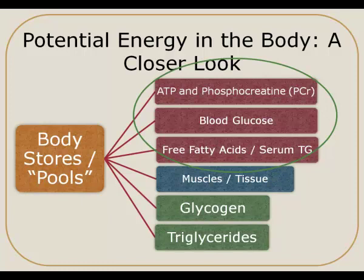The ATP found in our body will only give us seconds worth of energy, so our body has to constantly be replenishing that ATP. Phosphocreatine, or PCR, is another way that we can quickly replenish that ATP; however, our body stores of phosphocreatine are also very small. So ATP and phosphocreatine can be used for very short bursts of activity but then must quickly be replenished.